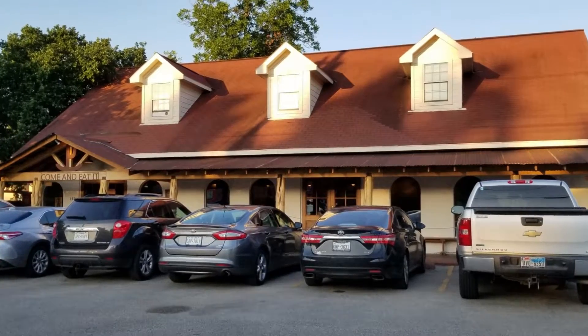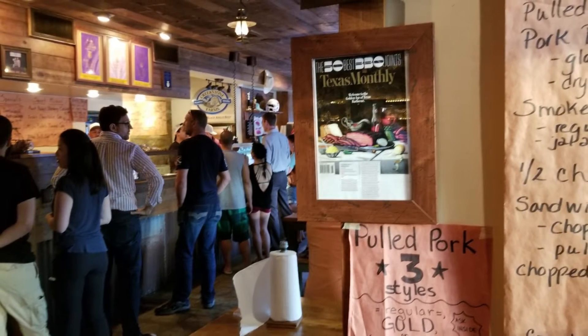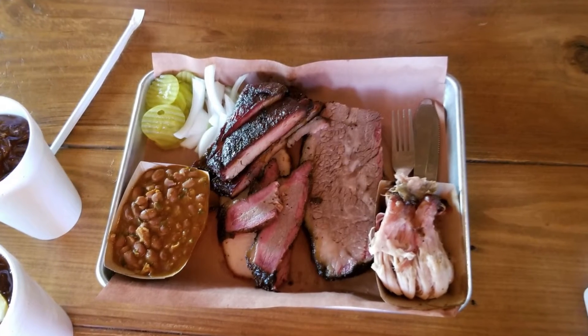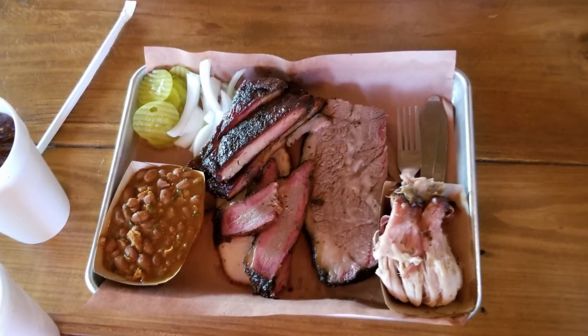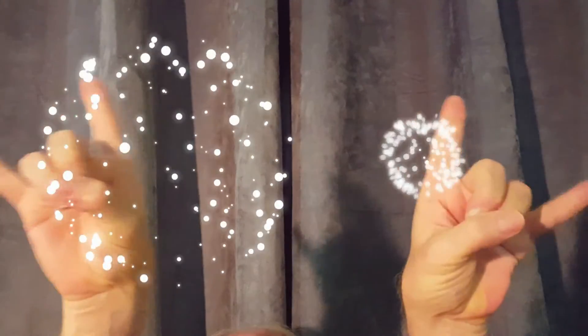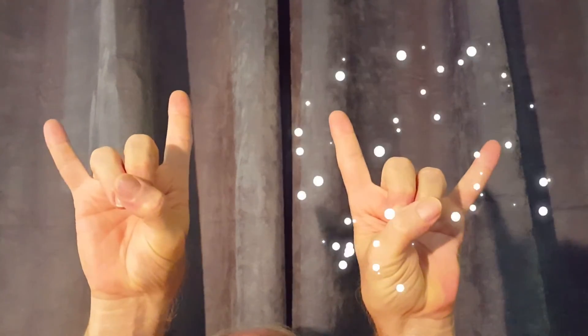Pinkerton's BBQ made the Texas Monthly Top 50 list in 2017. It's easy to see why — mouthwatering BBQ and super friendly people. That's a winning combination that'll keep Pinkerton's on that list for years to come. This BBQ is outstanding and rates two hook'ems.